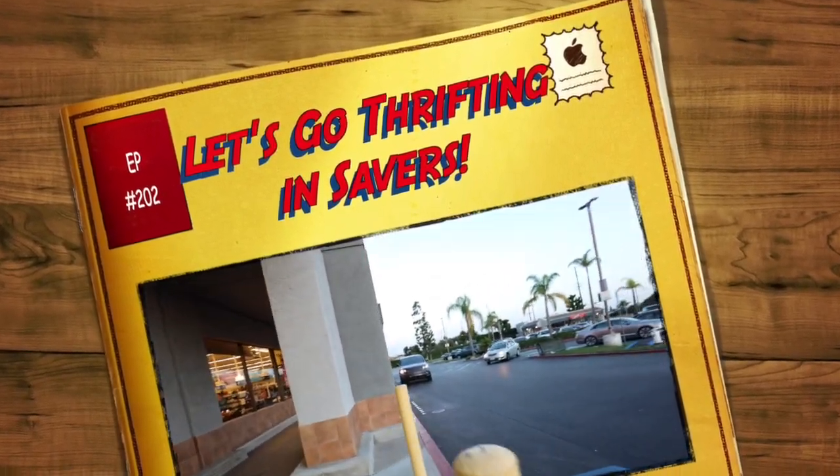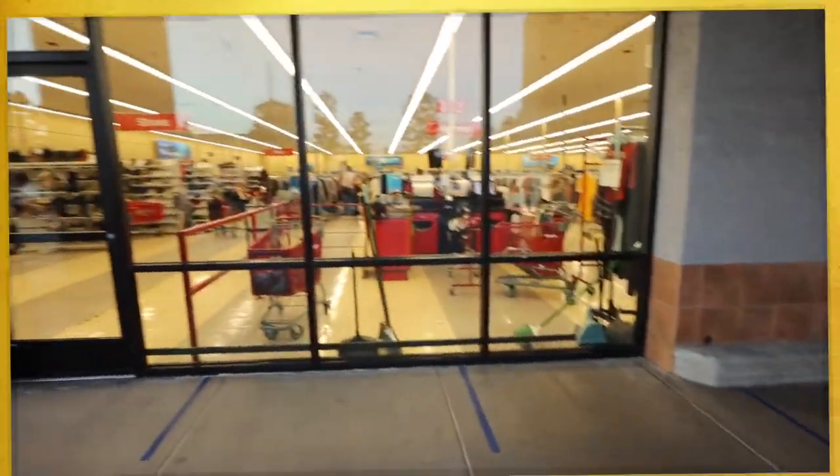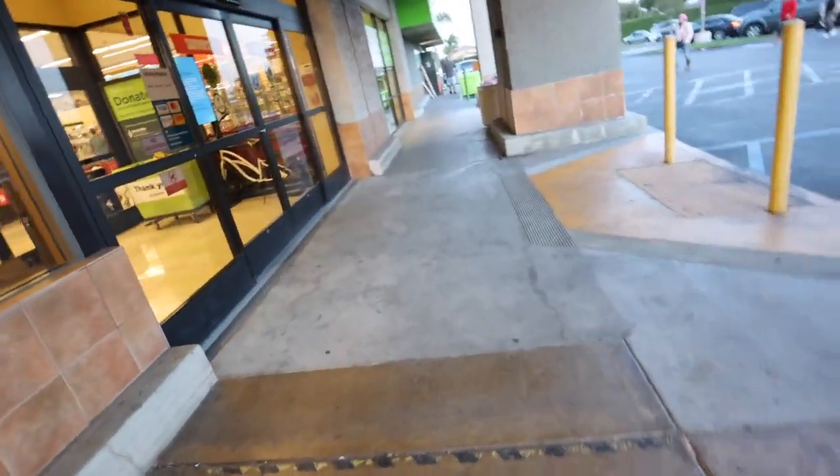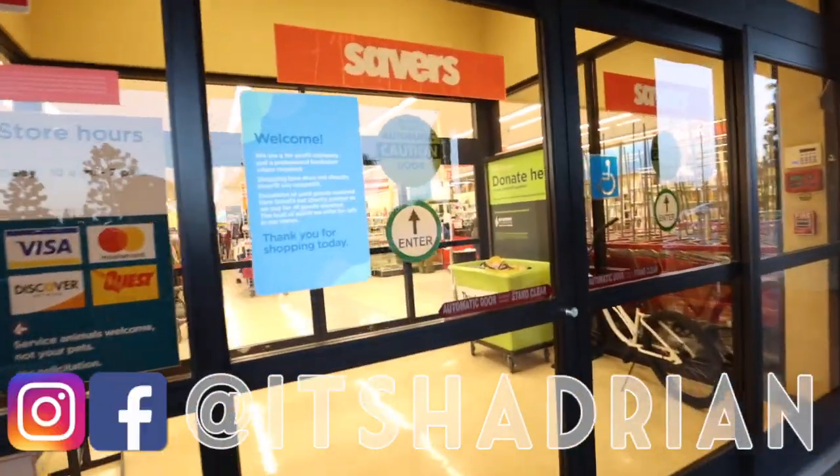Greetings, salutations, friends. Hedon here. Welcome to a new video. Today we're going to Savers — this is the Savers in Fountain Valley, California. Let's go inside and see what we can find.